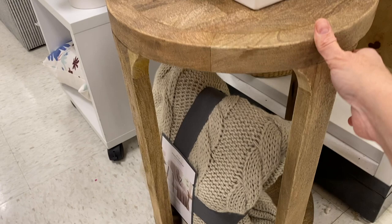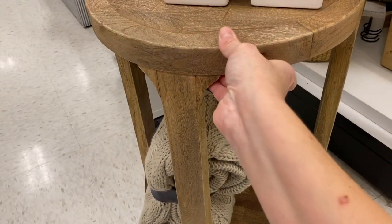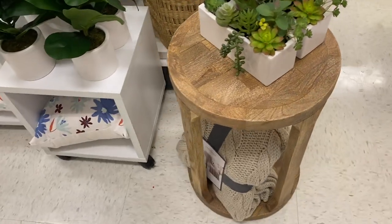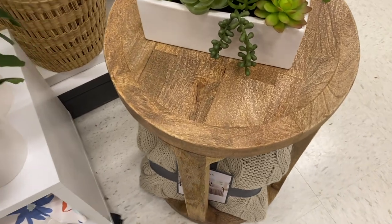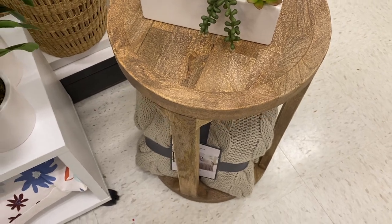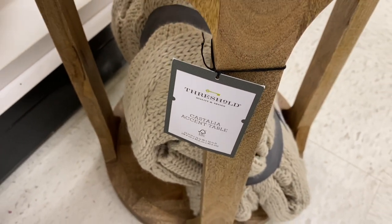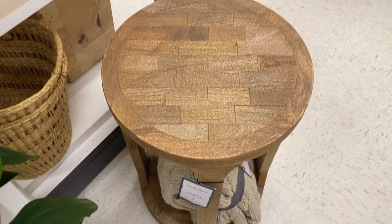I was so excited to find this end table. I had looked at it online but wanted to see it in person. It was not with the rest of the tables so I thought they were out, but I saw it tucked away in a little spot in the store. It is a beautiful table — a little bit rustic, a little bit modern — and I love the lines of it and that it has a tray at the bottom so you can put even more decor down there. They also have the matching coffee table; I'll link it all below.